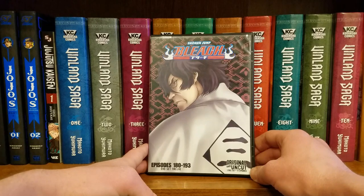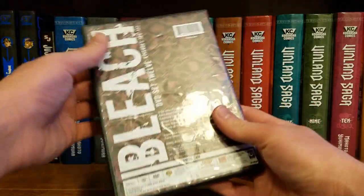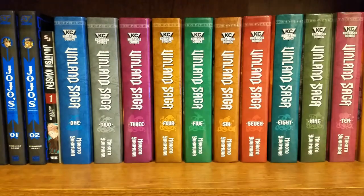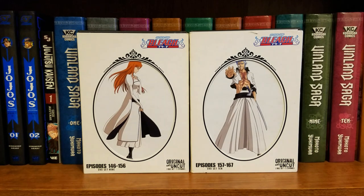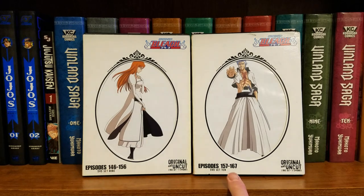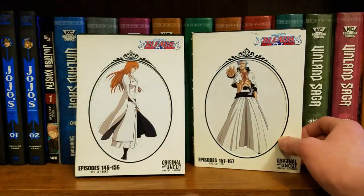Got Bleach Original and Uncut 12 — all right, so I got another three-disc set. This one's a little scuffed but it's better than that sun-damaged one I had before. I'm pretty sure these are canon episodes, which is always a plus. Also got Bleach Uncut Volumes Nine and Ten — episodes 146 through 167, more canon episodes — very nice.